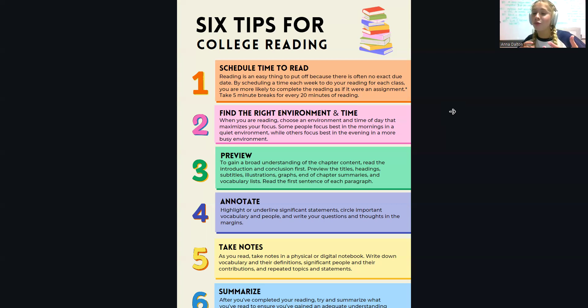This is also helpful for if you start reading and you run out of time and you're not actually able to read the entirety of the chapter — you still get a basic understanding of what it's about.